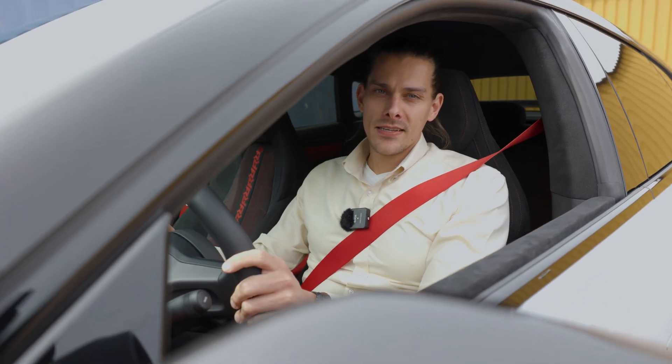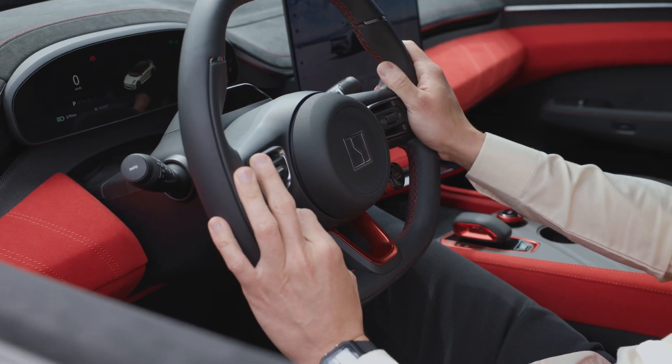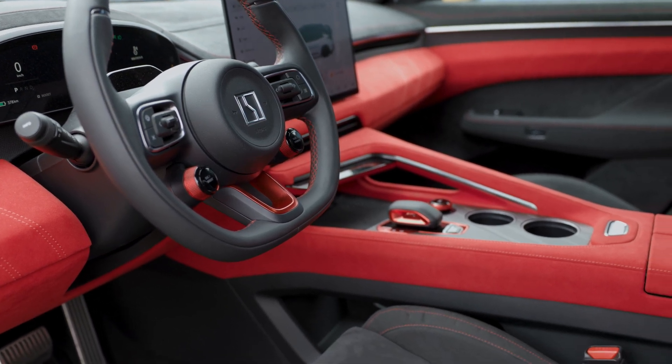And on the inside, performance meets intelligence. The steering wheel features customized buttons for quick access to functions like traction, stability, and control. It's all about giving the driver control right where it matters.